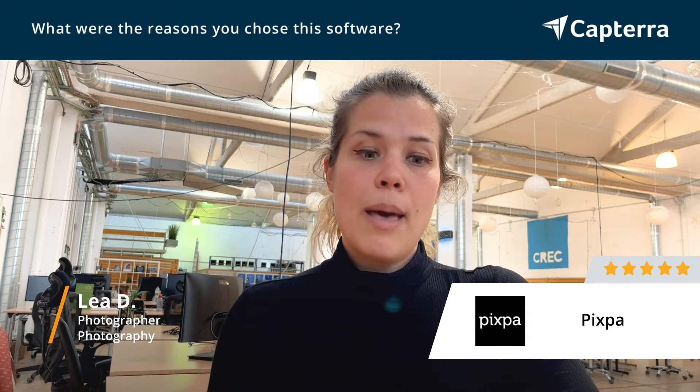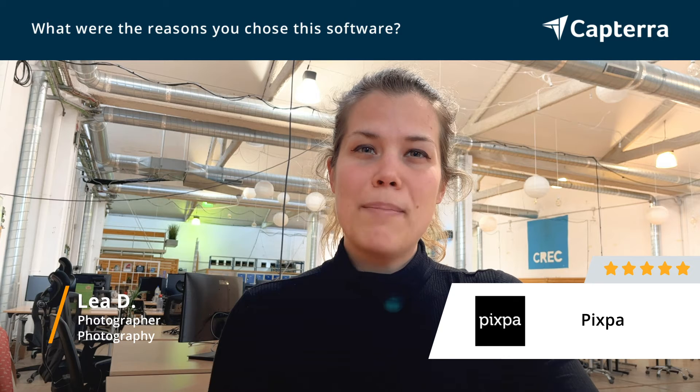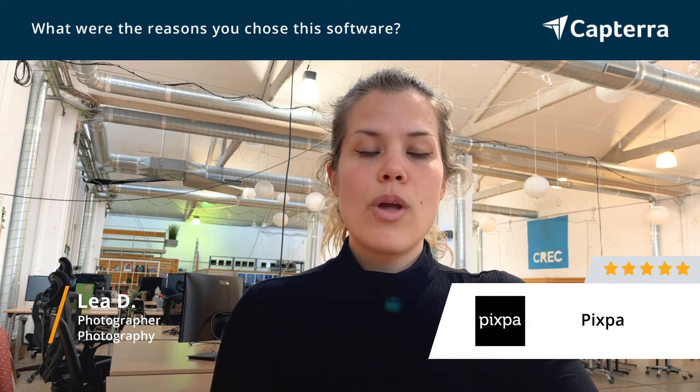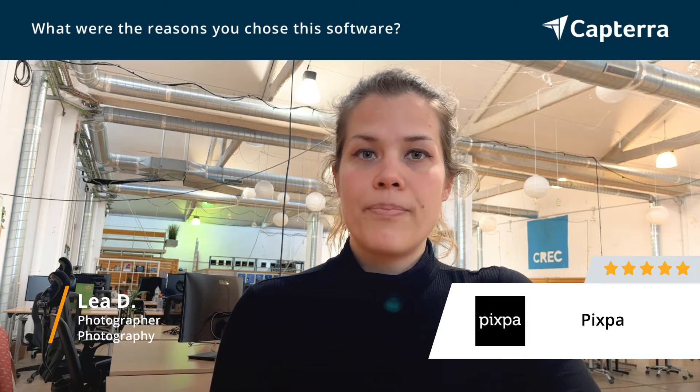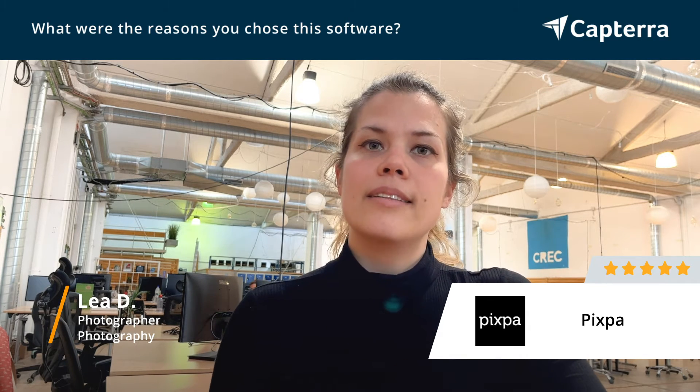I was really happy with the designs of the websites, because I found them professional and minimalistic, and not too much. Something exactly that I was looking for, where my photos can be the star, but still with a really clean and neat design.